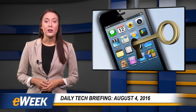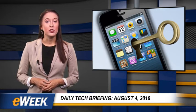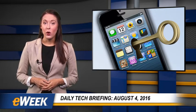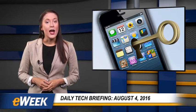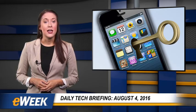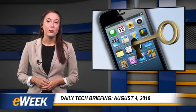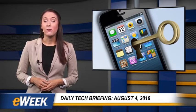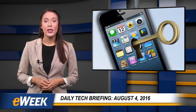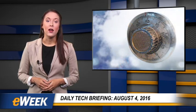So explains Anil Jain, a distinguished professor of computer science and engineering at Michigan State University, who, with doctoral student Sunpre Arora and postdoctoral student Kai Kau, figured out how to unlock the Samsung Galaxy S6 of a different dead man using his inky fingerprints from a previous arrest. Jain and Kau used special conductive paper, a 3D printer, and an image-enhancing algorithm to create a replica of the victim's fingerprint that was able to successfully unlock the phone.